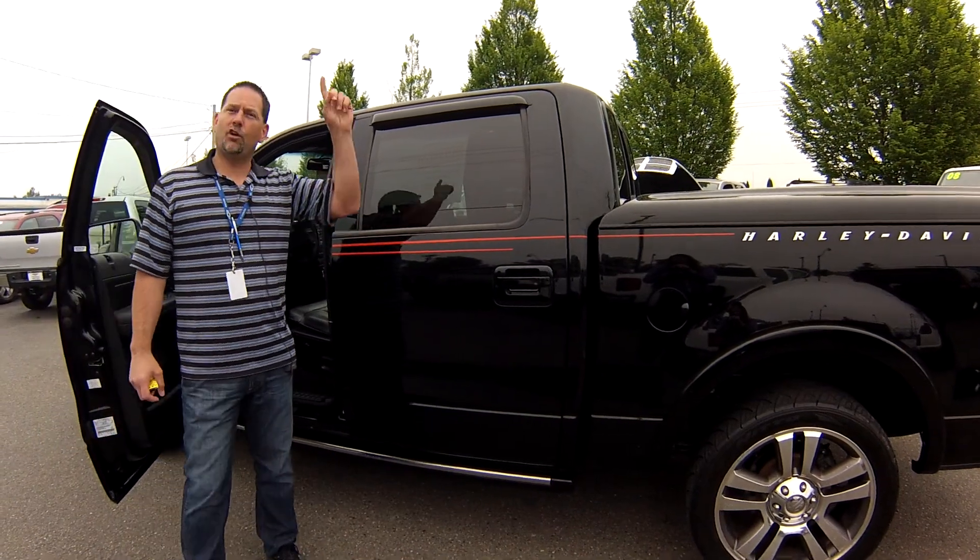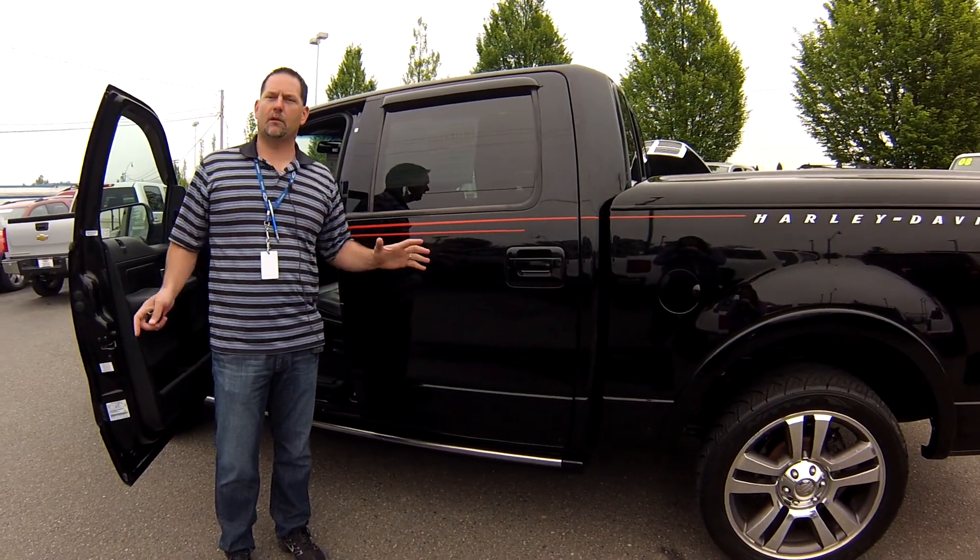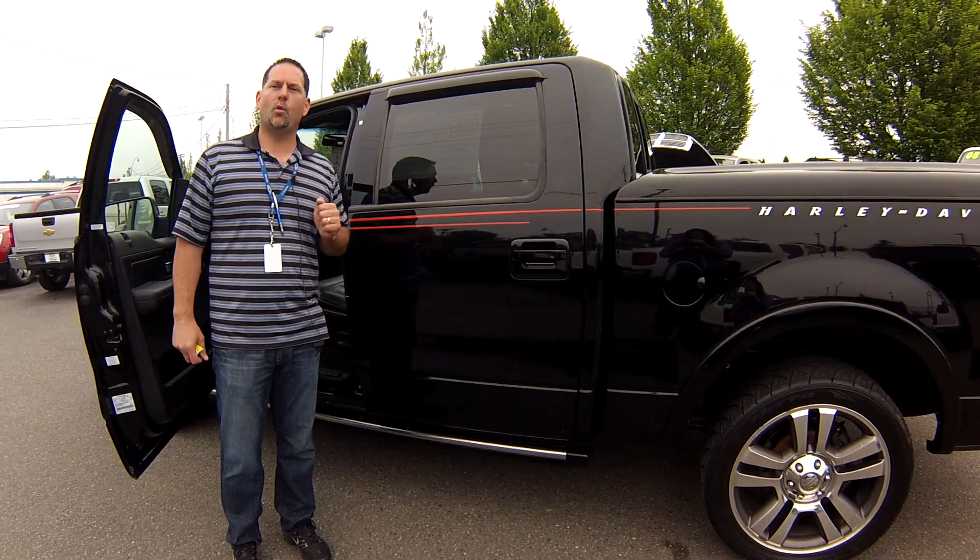What you need to do is call the number right above. Ask for Anthony — I'd love to help you out on this truck. This is a nice one. Don't wait on this truck.